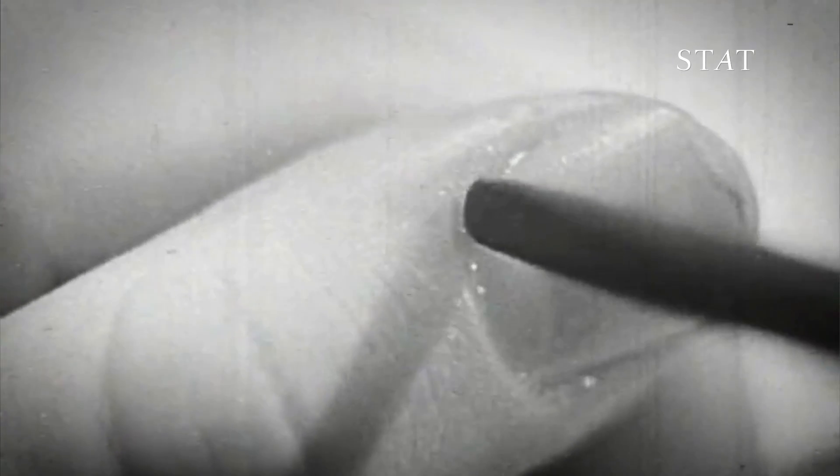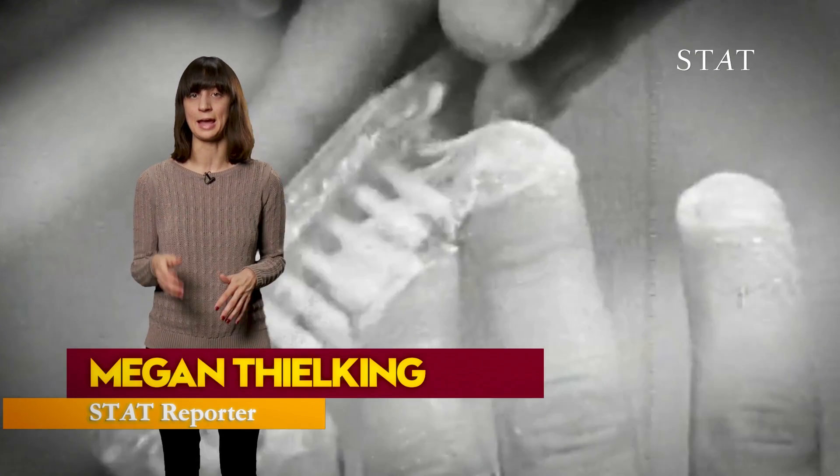If a fingernail gets injured — like if you slam your hand in a car door — it can actually just fall right off. It's really weird that that happens.